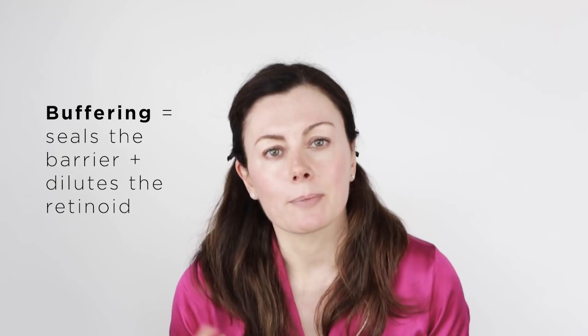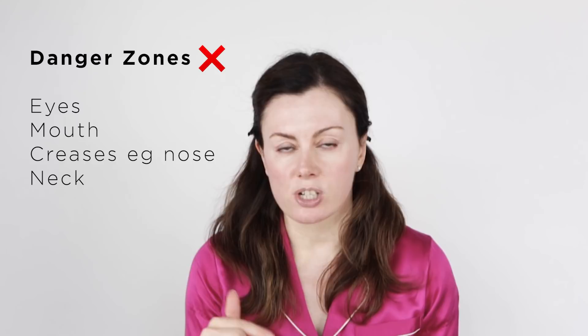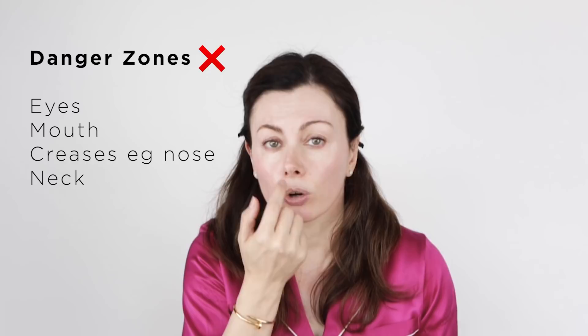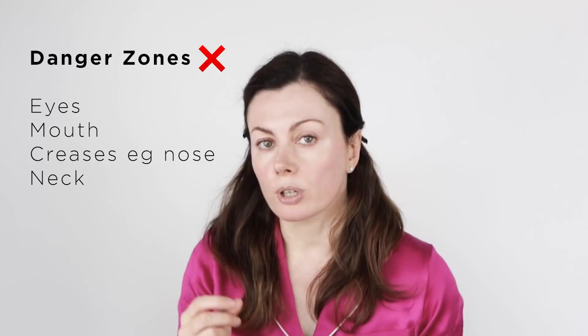I'm a veteran retinoid user so I won't do full buffering tonight — I'll be using Flawless Nightly Serum which is fairly gentle but packs a punch, so I'll use moisturizer in a more strategic way. The common no-go zones, especially at the beginning, are around the eyes — inside that orbital socket bone where the skin becomes thinner — and right next to the lips. Similarly, around the edges of the nose, particularly the crease at the side, because any creases allow product to collect, and if retinoid collects in creases you're really going to feel it.